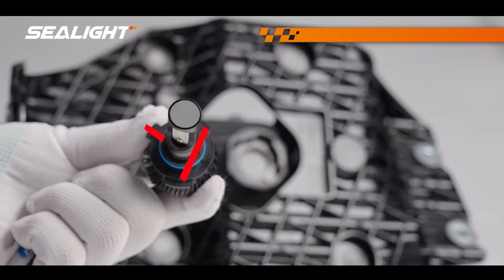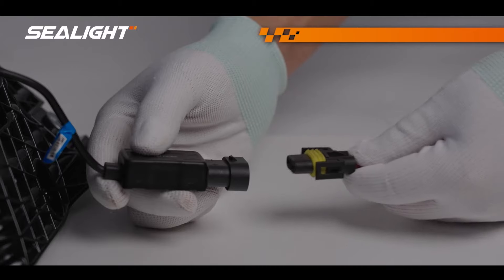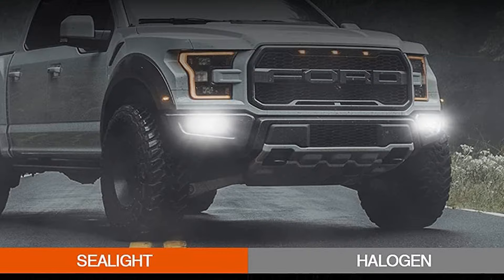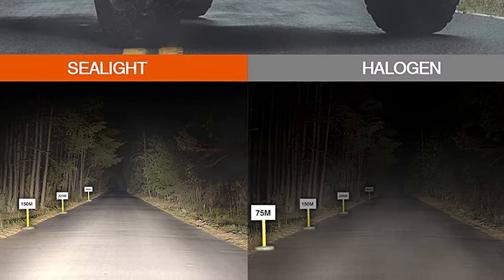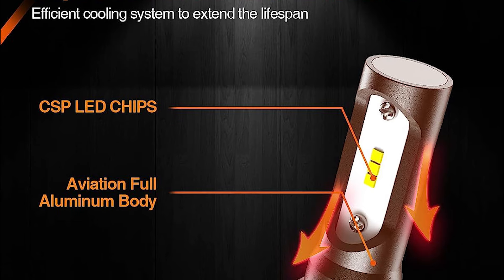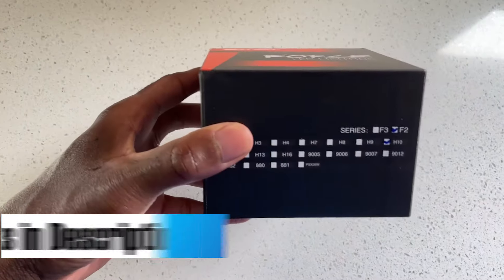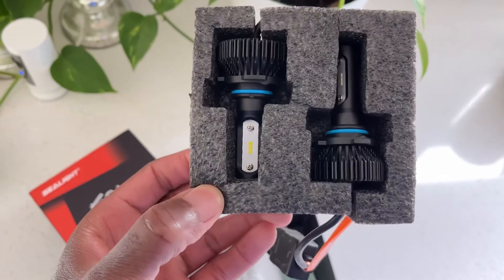SeaLight LED Fog Lights take about 10 minutes to install. Installation is simple and requires no additional decoders — just plug them in and you're ready to enjoy better lighting. SeaLight LED Fog Lights are compatible with a wide range of vehicles, matching 98% of models. Whether you need fog lights or daytime running lights, you can trust SeaLight to provide the perfect fit. The exceptional lifespan of over 30,000 hours and all-in-one aluminum construction prevent overheating and ensure long-term performance and peace of mind on the road.